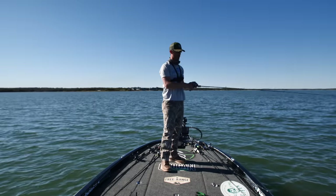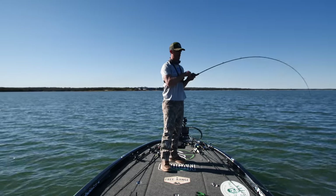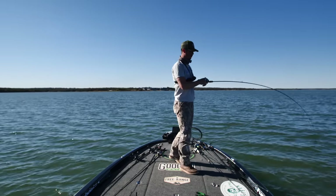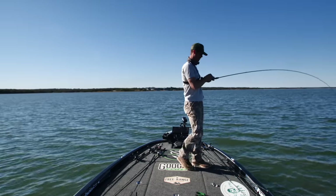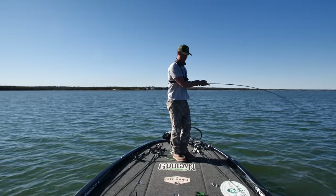They're biting it! We're on a hot bite here. This one's feeling much heavier — be a sauger, be a big crappie...